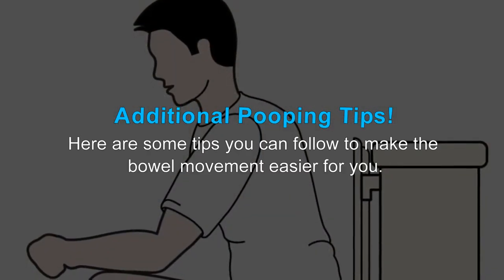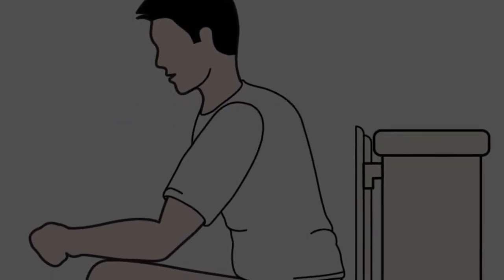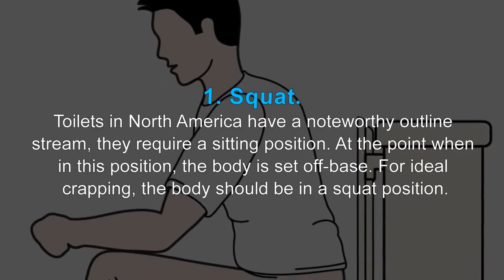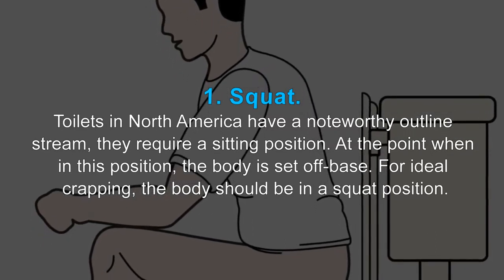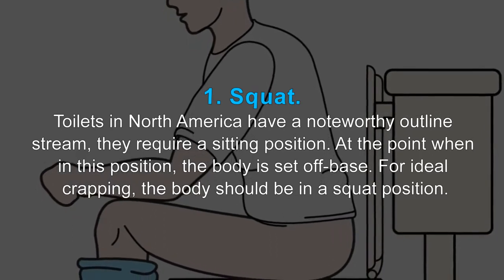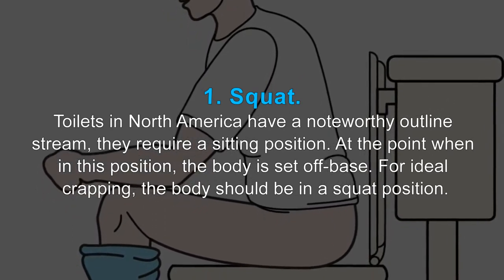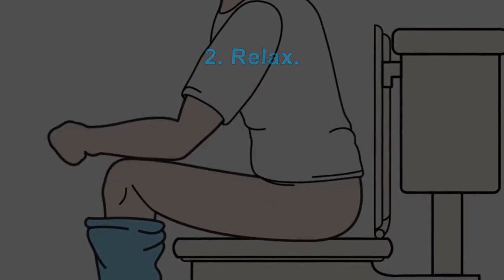Here are some additional tips you can follow to make bowel movement easier. 1. Squat. Toilets in North America have a notable design flaw — they require a sitting position. When in this position, the body is off balance. For ideal bowel movement, the body should be in a squat position.